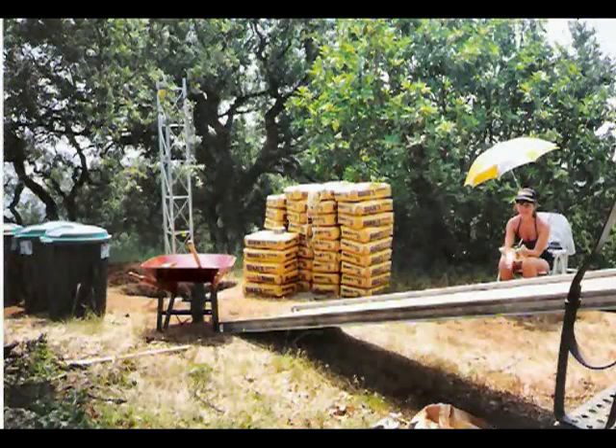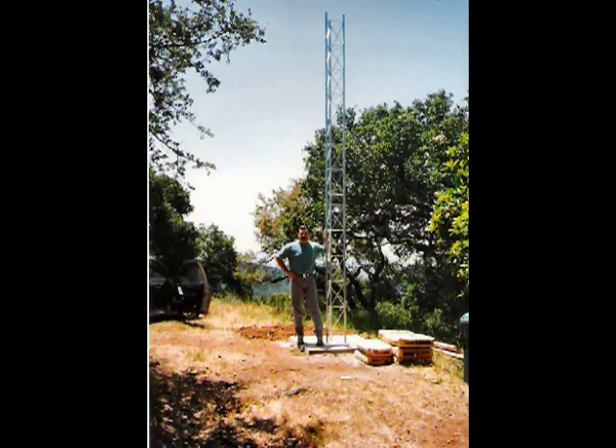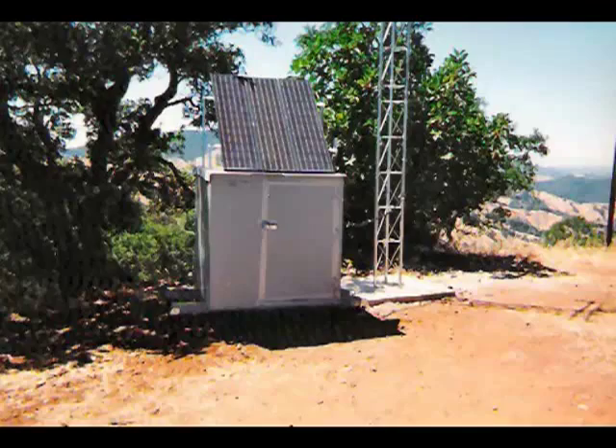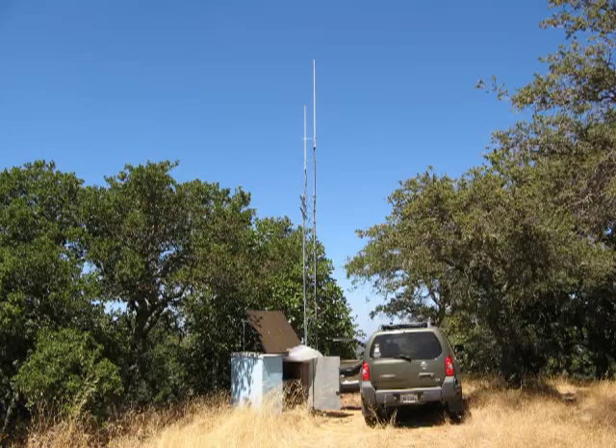In hindsight, I'm not sure what I was thinking, but at least I had a good-looking helper to motivate me. The remote base is home-brewed using a LinkCom RLC-1 controller and includes a half-duplex link radio that provides communication with the LaPanza Peak radio.